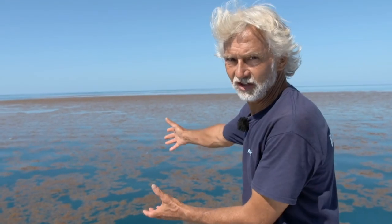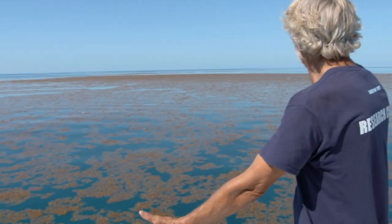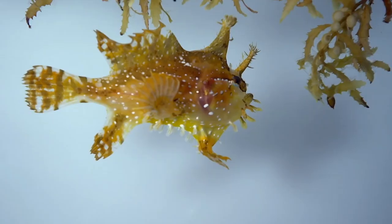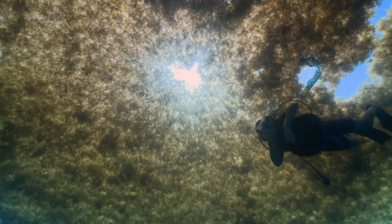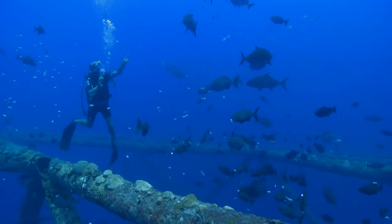Bermuda is the only landmass located within the Sargasso Sea, and here it is — the golden rainforest, the Sargassum weed for which the sea is named. These seaweed rafts have a fundamental role. They support an astonishing array of marine species, some of which are endemic to this unique ecosystem. It provides the basis of a food chain and habitat that is the cornerstone to all marine life found in the Sargasso Sea.